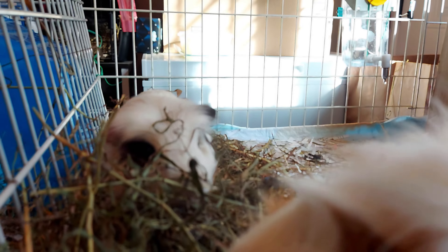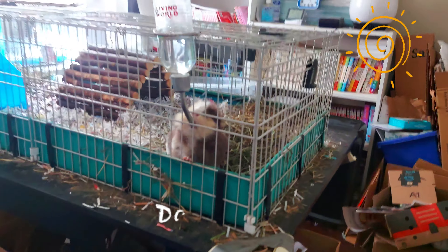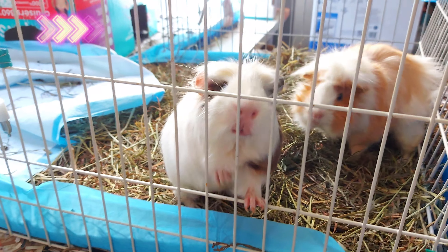Hey guys, good morning and welcome, or welcome back, to the Icy Cinnamon channel. Today's video is a daily routine on a school day. Every day is a little bit different, but I just got downstairs — it's about 8 a.m. Let's go!